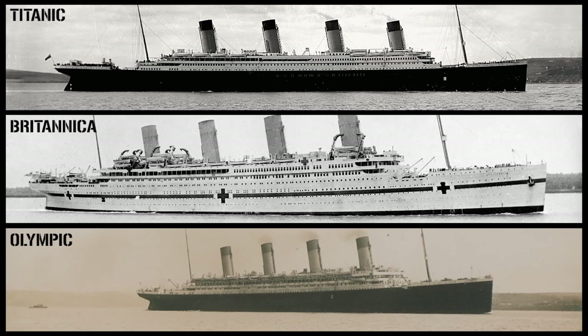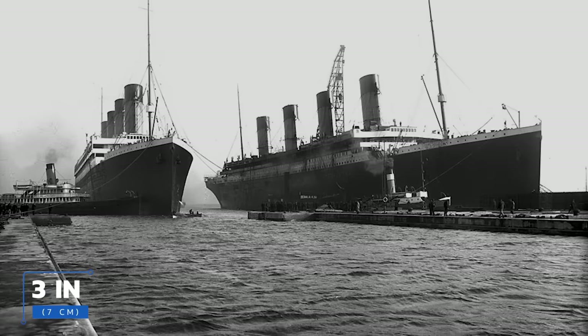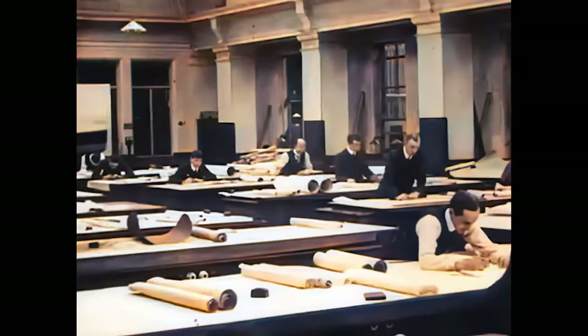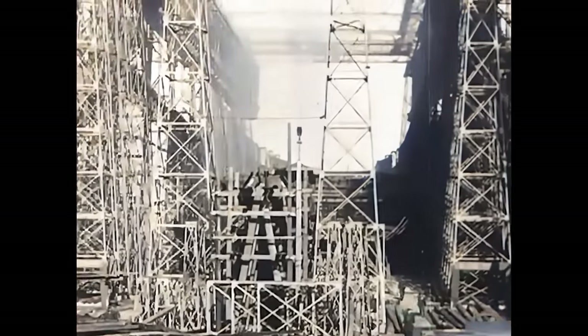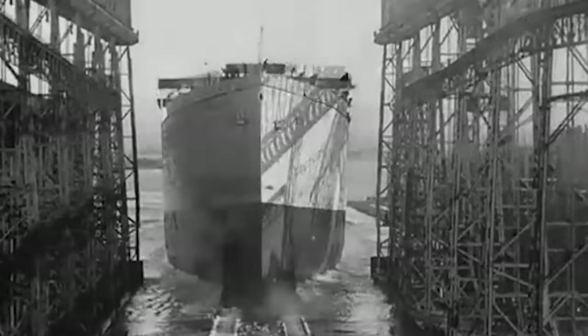White Star Line needed something spectacular to bring them back into the competition, and the Olympic class was born. The Olympic class was to have three ships: the Titanic, the Britannic, and the Olympic. The three ships were similar in design, but the Titanic and the Olympic were almost identical to each other — some estimated the Olympic was only three inches, or seven centimeters, shorter. The Olympic was built in Belfast by Harland and Wolff, with construction beginning in 1908, and launched in 1910.